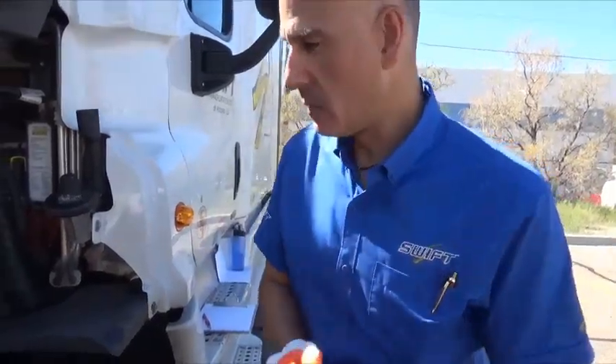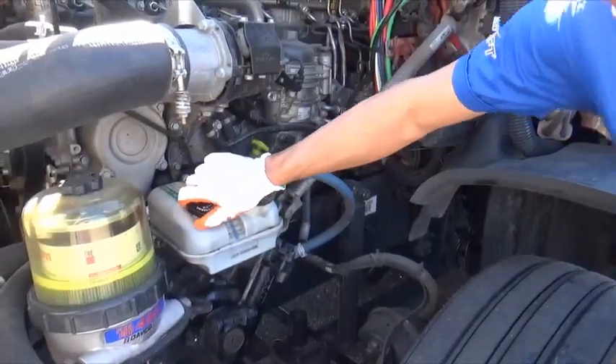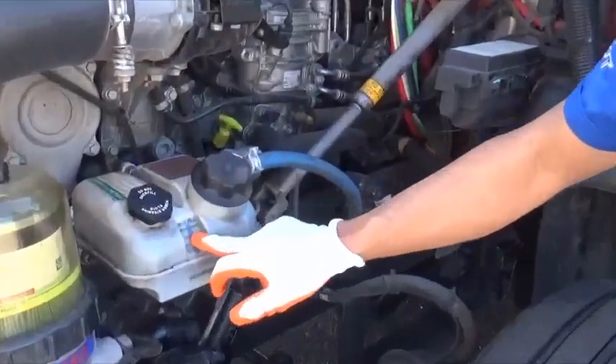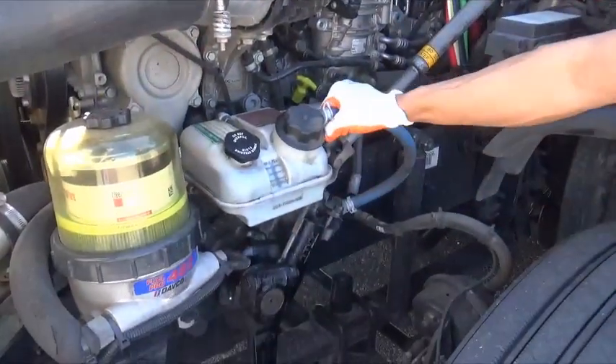When inspecting the steering components, start out with the power steering system. Make sure that the caps are tight, the reservoir fluid level is good, it is secure, and there's no evidence of leaking on any of the hoses.